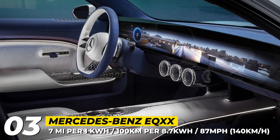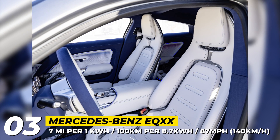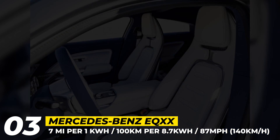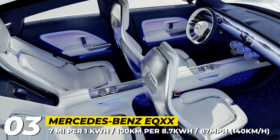Mercedes confirmed that the technology showcased on this concept will make it to mass production models. Among them, we should also expect an AMG version of the four-door coupe that will trade some efficiency for high performance.